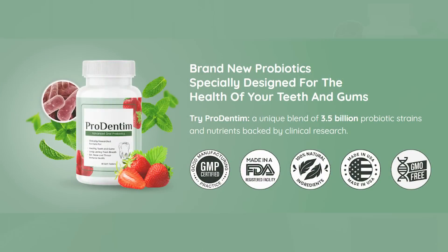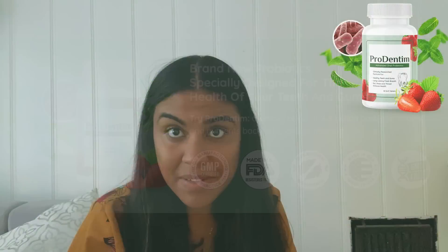The first thing you need to know about ProDentim is: be careful with the website that you are going to buy ProDentim from, because ProDentim is only sold on the official website. I left the link to the official website down below in the description of this video.